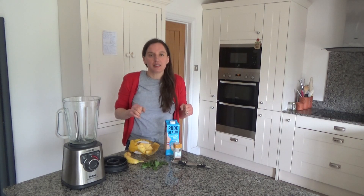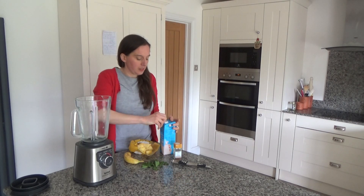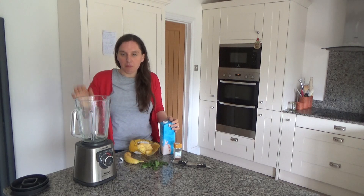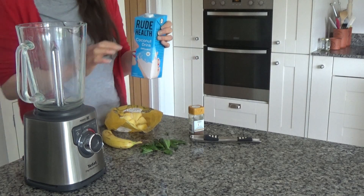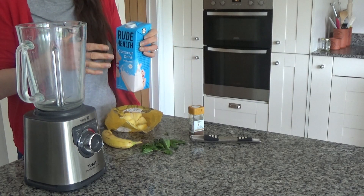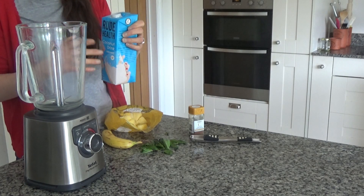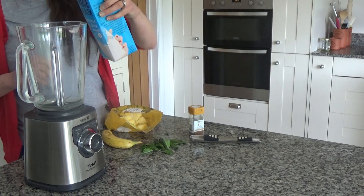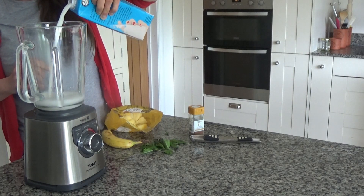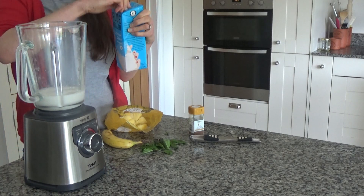So here is how to make my delicious coconut mint and pineapple smoothie. The first thing I'm going to do is pour some coconut milk into my blender. I have the Rude House coconut drink, which is like a thinner version of coconut milk — it's delicious. I'm just going to pour it in like that, so it looks just like milk basically.